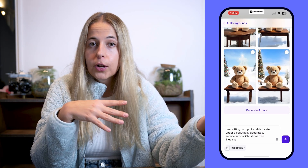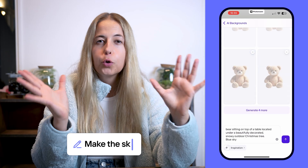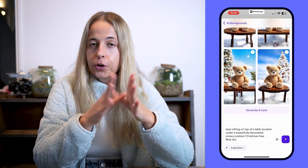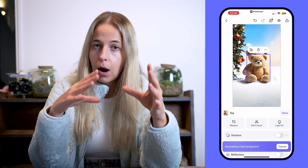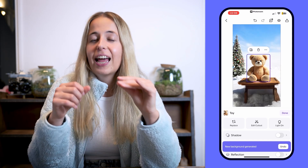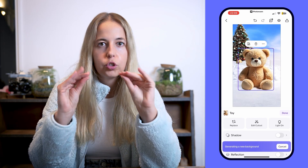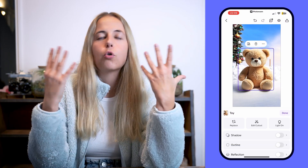You can either remove stuff you don't like or add stuff. For example, you like the picture but you would like the sky to be more blue — you can do basically whatever you want. Also remember that you can always adjust the size of your product. If it's too small or too big, you can adjust it. And every time you change the size of your product, the AI background will also change a little bit just to make the whole image more coherent and natural.